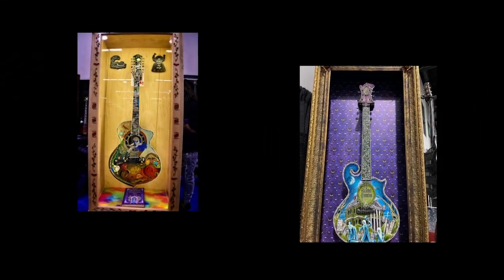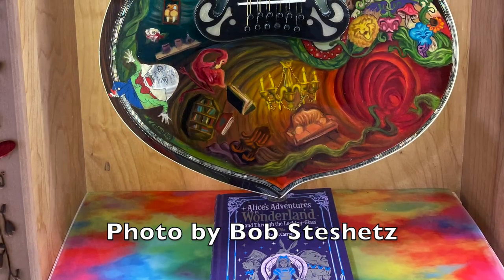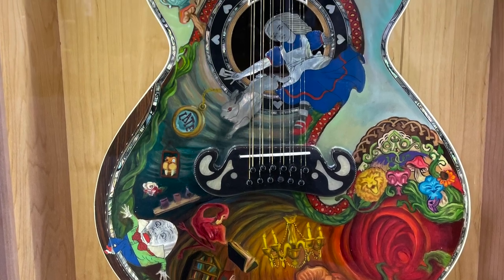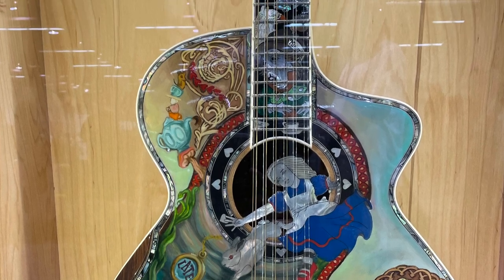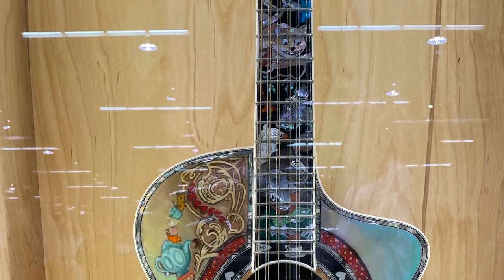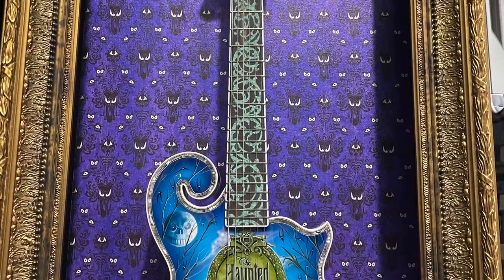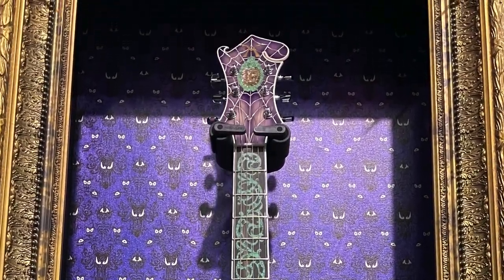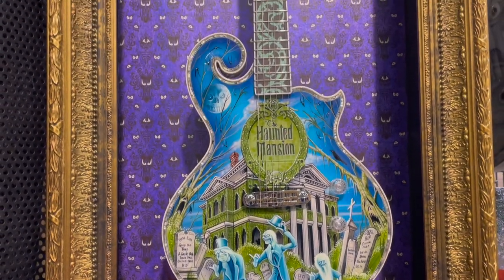Going to this weekend's NAMM show, we got to see two absolutely amazing pieces of guitar art. First, this exquisite Alice in Wonderland guitar, with artwork inspired not from the Disney film, but from the actual book by Lewis Carroll and the original illustrations by John Tenniel. But next is this amazing authorized collaboration with the Walt Disney Company, based on the popular Disneyland Haunted Mansion ride, and owner Mark Minerick was kind enough to tell us a little bit about the guitar.